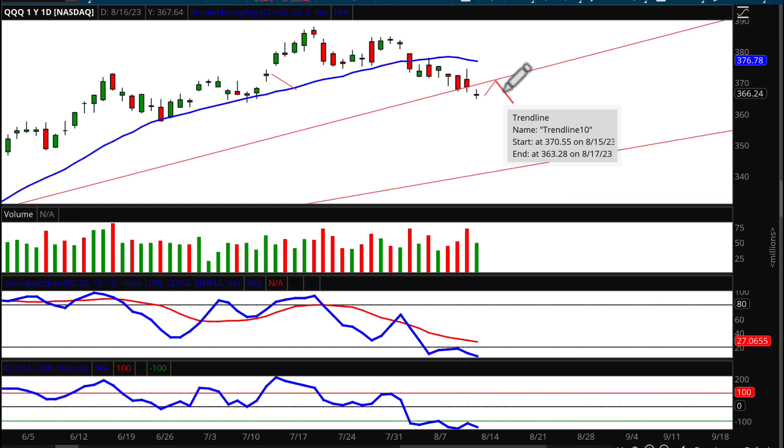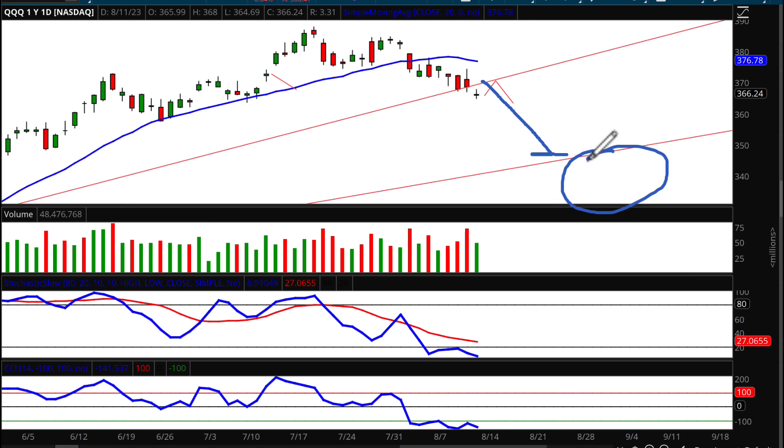Once we turn from resistance, I'm looking at a downside target of 363.28 for the Q's. Remember, once the most extreme fan line is broken there's a 90% chance we drop to the next fan line in the sequence. That would bring us right into September and October — the most notorious months — which could be devastating to traders on the long side, so be very careful.